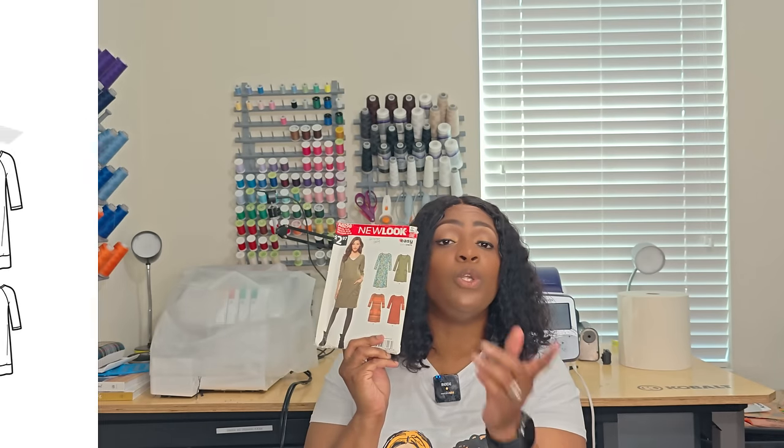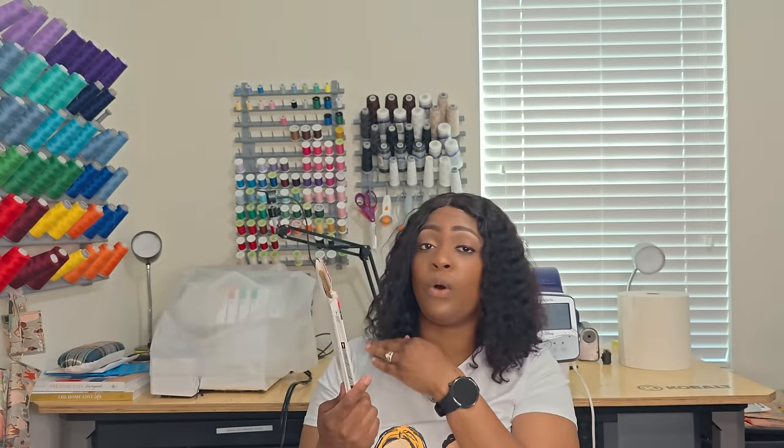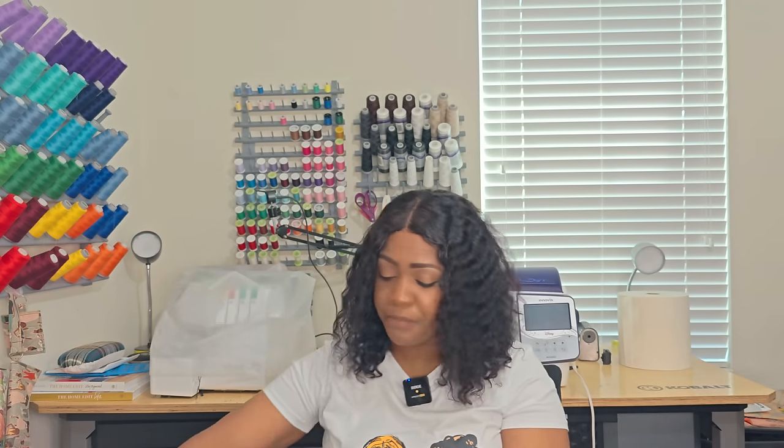Next pattern, 6298 — a good wardrobe staple. Great for work-from-home individuals, stay-at-home moms, or retirees who just need something to throw on to go to the grocery store or the park. It's an easy-to-sew dress. I love what the model is wearing in View B, and I'd also do the crew neck in View D. No notions at all — write it down. It's 6298.